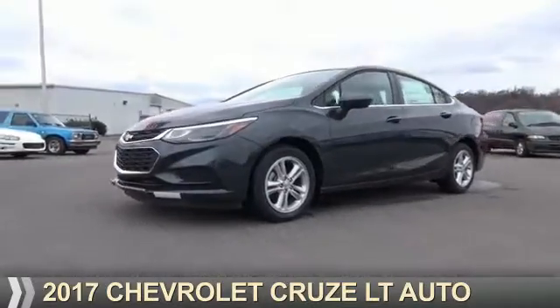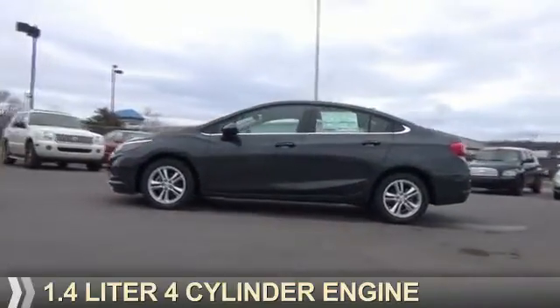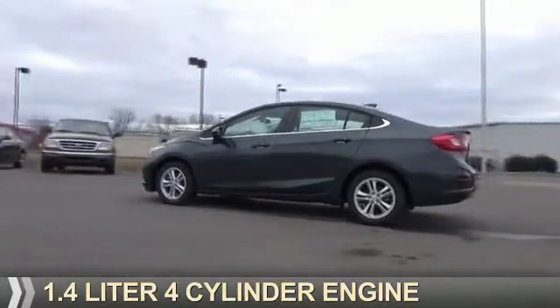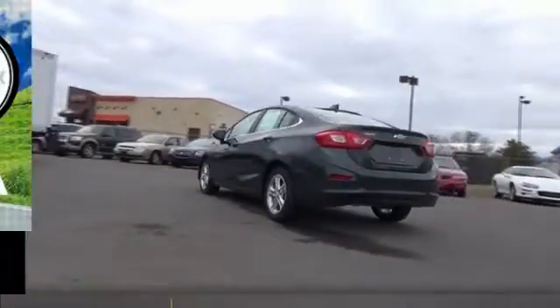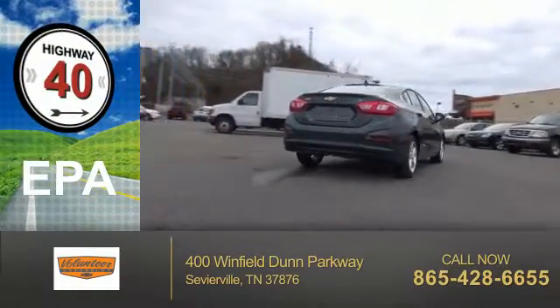Presenting the 2017 Chevrolet Cruze. It's powered by a 1.4-liter 4-cylinder engine and a 6-speed automatic transmission. Great fuel efficiency saves you money by requiring fewer trips to the gas station.